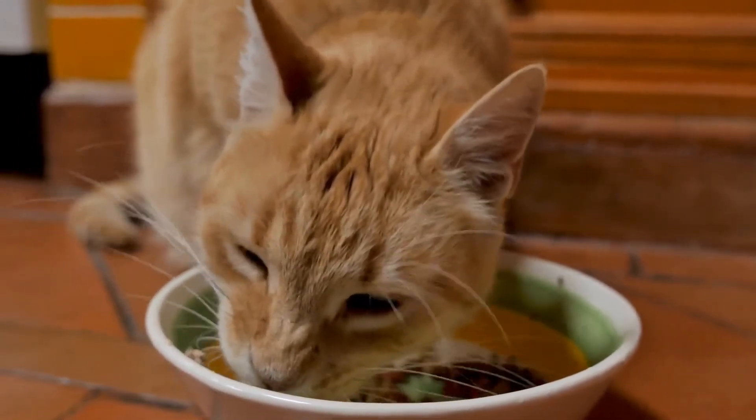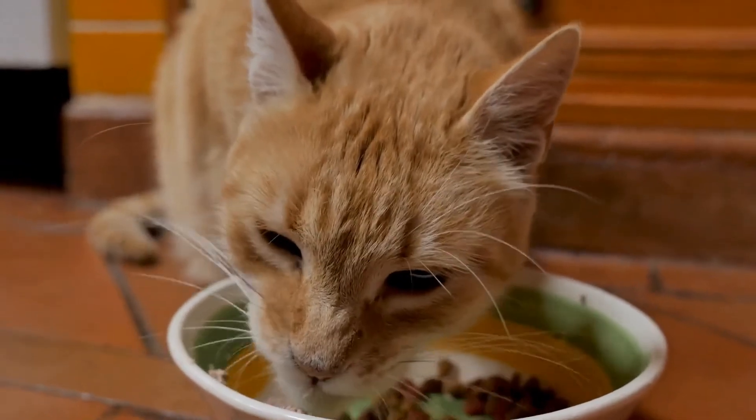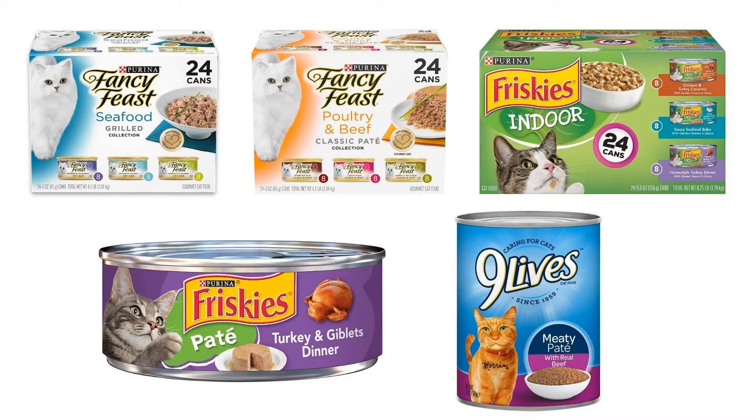No doubt you want the best for your kitty cat, and that includes their nutrition. With so many wet and dry diets on the market, how can you be sure your fur baby is getting the best? To help you find the best canned food for your cat, we have selected and reviewed 5 best canned foods for cats, which are most recommended by users and field experts.